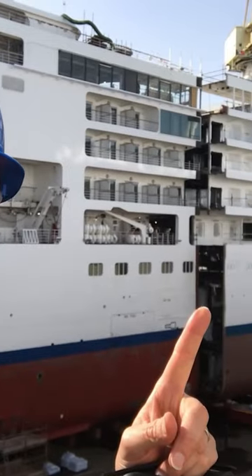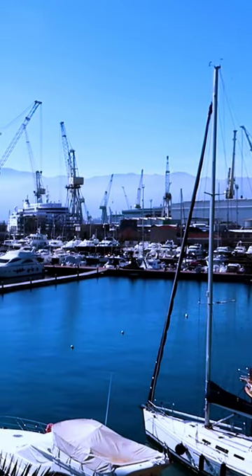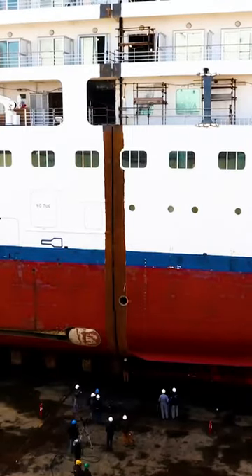I managed to convince Silversea to let me go and see their Silver Spirit ship being cut in half at the Fincantieri shipyard in Palermo. It was jaw-dropping.